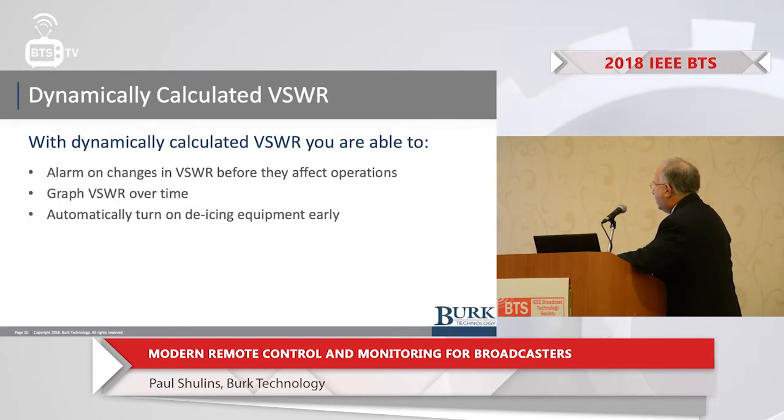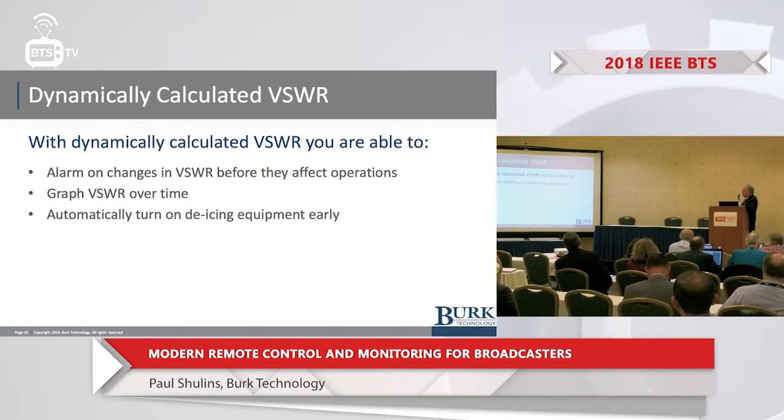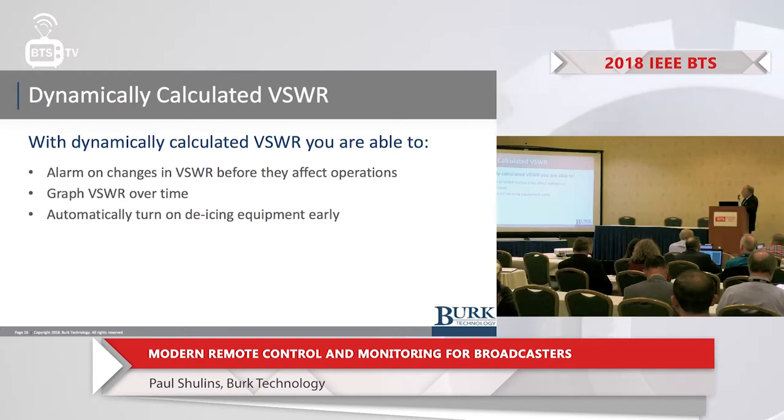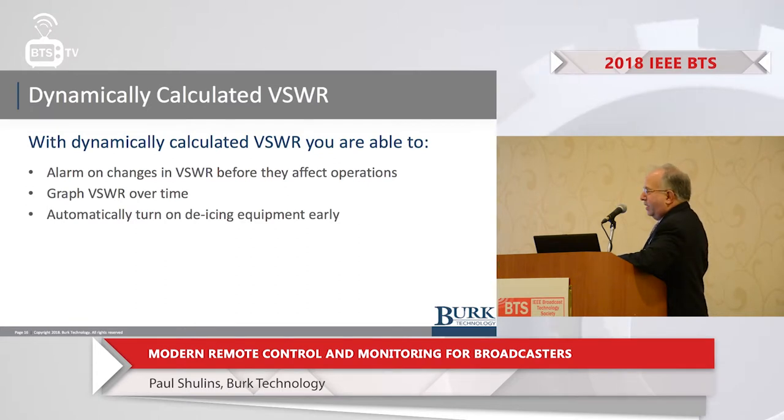What are the advantages of dynamically calculated VSWR? You can look at VSWR trends before they become problems, alarm on changes in VSWR, and graph it over time. If external conditions like weather, icing, or wind are affecting something mechanically on the tower, you can correlate that with environmental data. You can automatically turn on de-icing equipment — some people turn them on when temperature and dew point get close. But if you see the VSWR starting to creep up, you can take preventive action sooner.